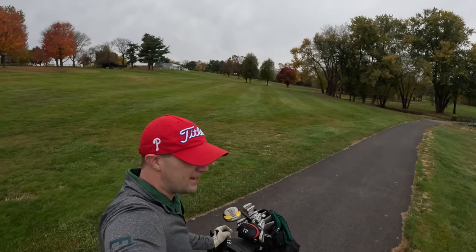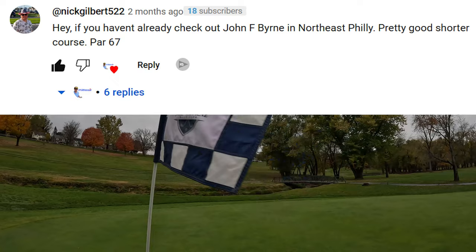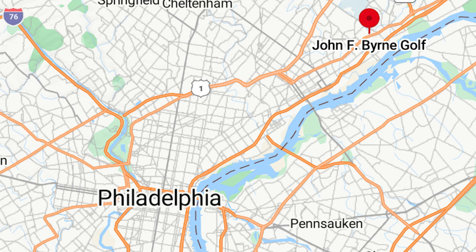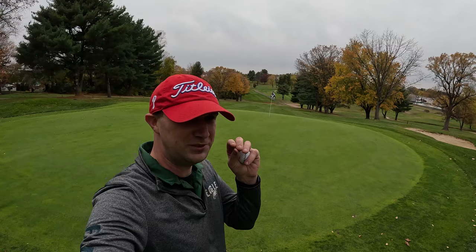Huge shout out to our fan that recommended this. Check out John F. Burn in Northeast Philly — pretty good, shorter course, par 67. The cheapest golf course in Philadelphia, and in the summertime everyone wants to play this course because it's only $40 to walk. Historically, John F. Burn was originally Homestown Country Club — or so I believed at the time.